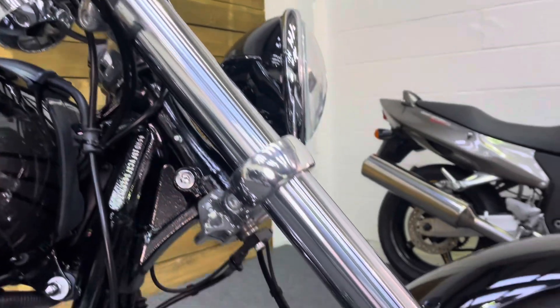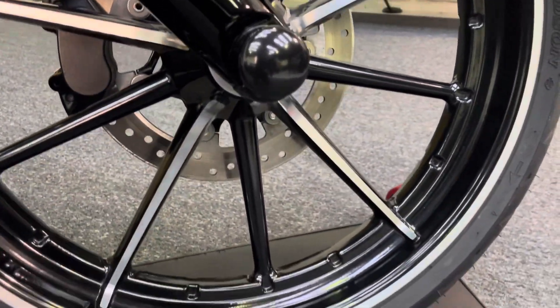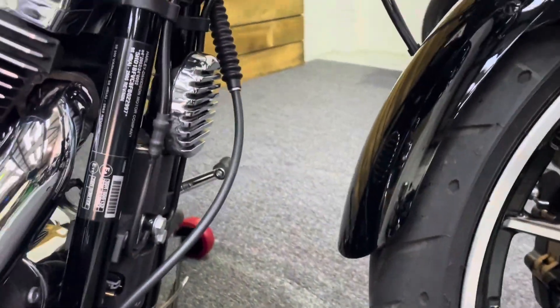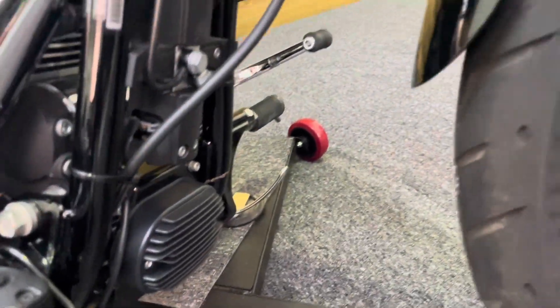Coming down the fork legs, they're all in great condition as well — no stone chips, and all the chrome work on the forks and the paintwork is in superb condition. The front wheel, just like the rear, has no dings, dents, scuffs, scrapes or scratches — all in excellent condition. I'll just show you the front of the bike as well: all those bits and pieces, the frame rails, all unmarked.